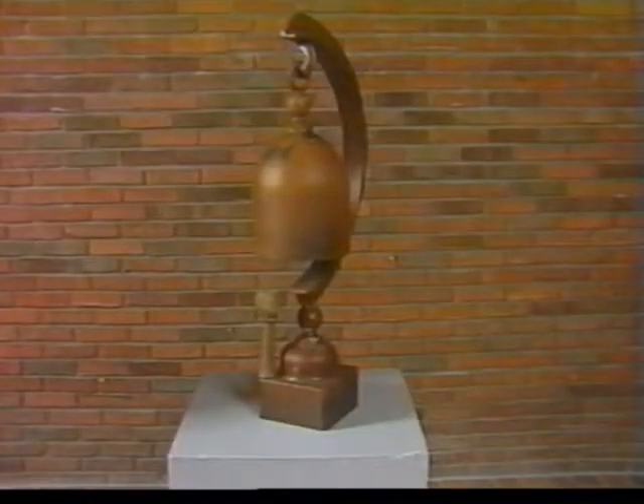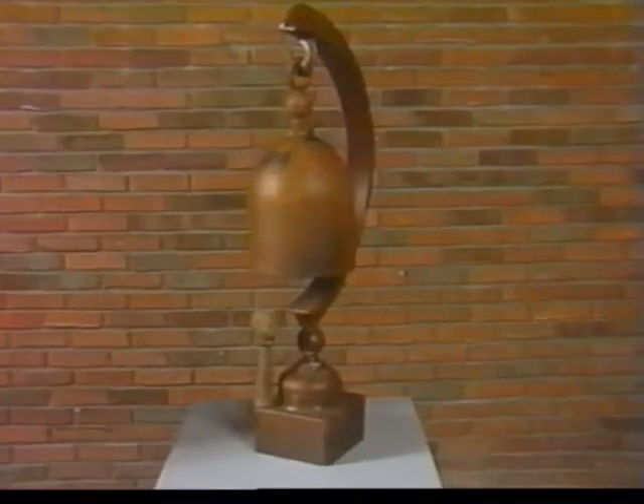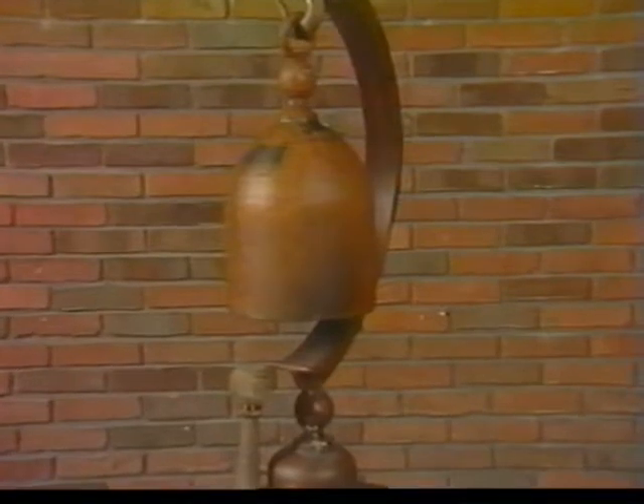Tom Torrens, a teacher at Pacific Lutheran University in Tacoma, Washington, assembled this sculpture from scrap steel parts. Its title is Table Crescent Bell. The bell seems to have been made from the top part of a compressed gas cylinder.